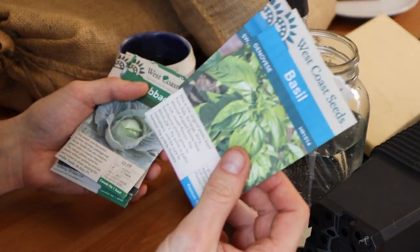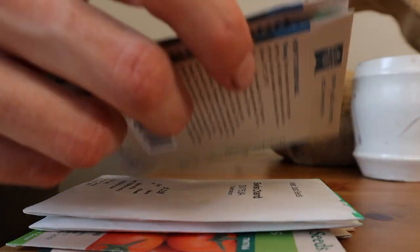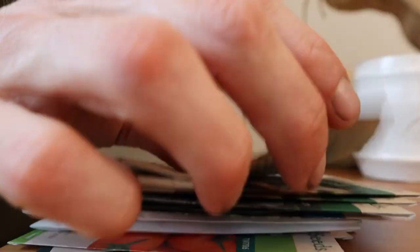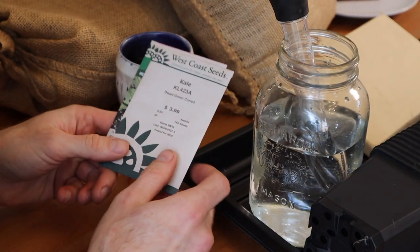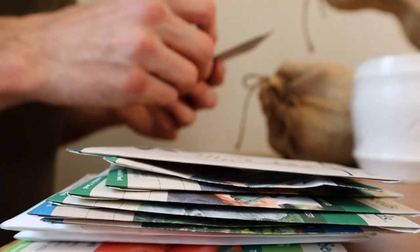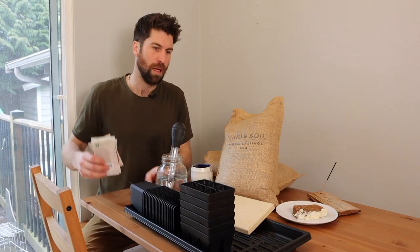We've also got basil, which I'm going to be depending on through the winter. Then cabbage, just because it's aesthetically so beautiful. A lot of broccoli that I have planned here, and then a couple types of kale - the Dwarf Green Curled and the Red Russian. I've also got some plants from experiments I've already started.